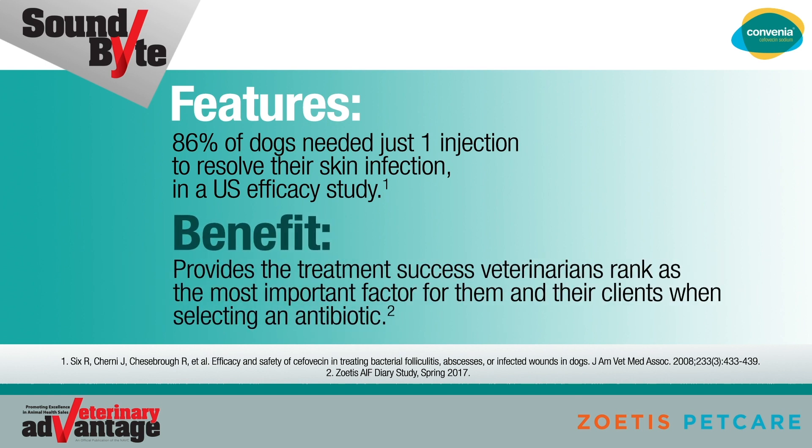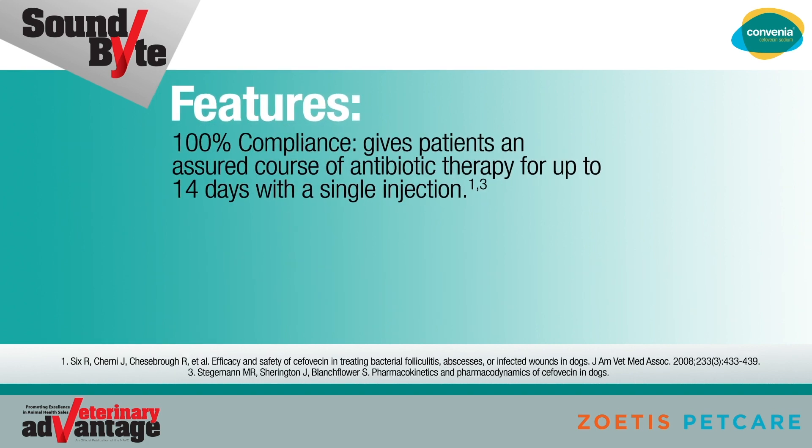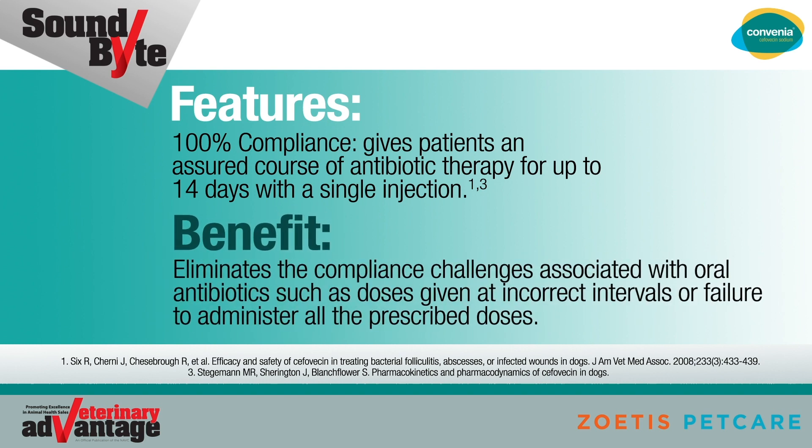This benefit provides the treatment success veterinarians rank as the most important factor for them and their clients when selecting an antibiotic. 100% compliance gives patients an assured course of antibiotic therapy for up to 14 days with a single injection, eliminating the compliance challenges associated with oral antibiotics, such as doses given at incorrect intervals or failure to administer all the prescribed doses.